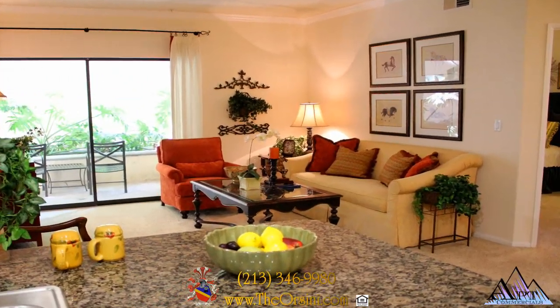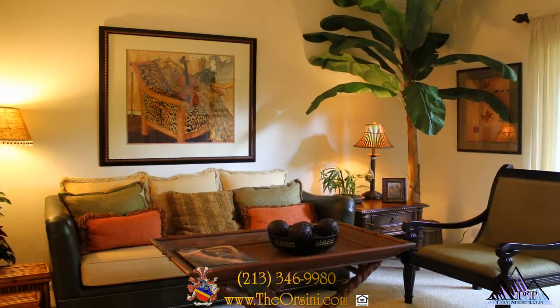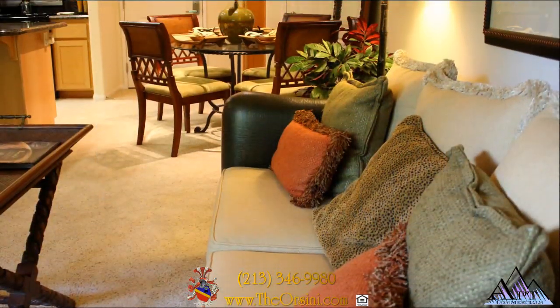Exquisite living space is superbly complemented with such decadent details as soaring ceilings, custom crown molding, and stylish Berber carpeting.